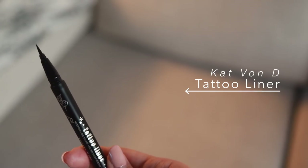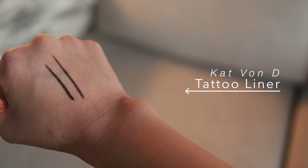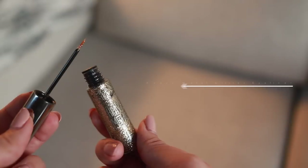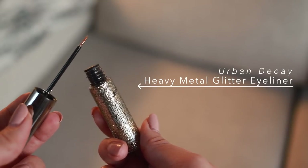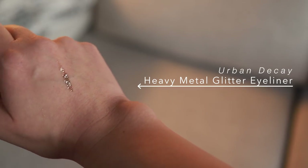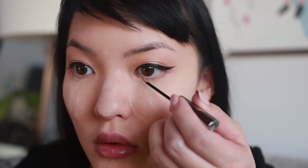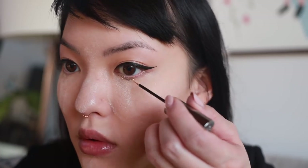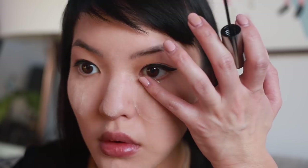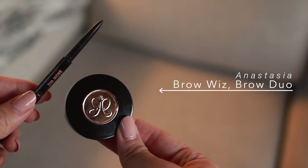I'm using Kat Von D's Tattoo Liner for my cat eye — this has really become my holy grail eyeliner. It's so easy to use and the perfect amount of product comes out every single time. To add some holiday cheer, I'm applying Urban Decay's Heavy Metal Glitter Eyeliner in Midnight Cowboy under the lash line. Some extra sparkle is perfect for any holiday look, and I just apply it under the lash line and use my pinky to spread it out a little bit.